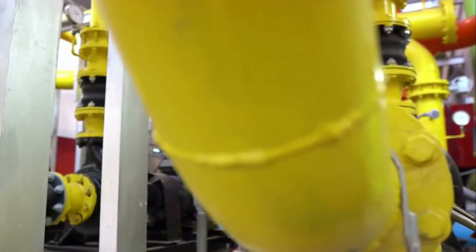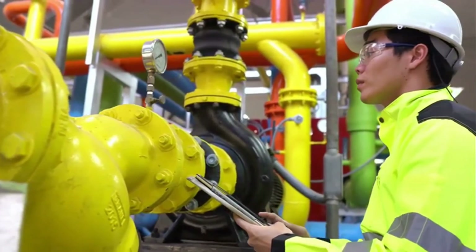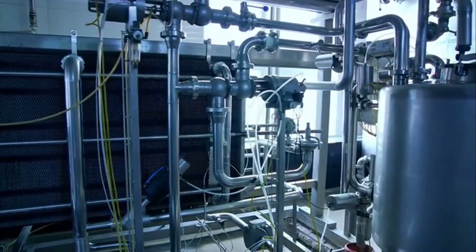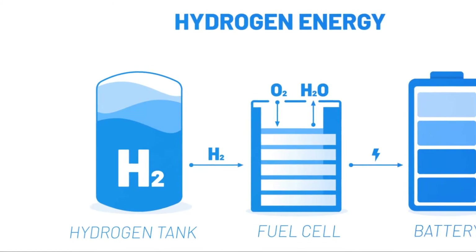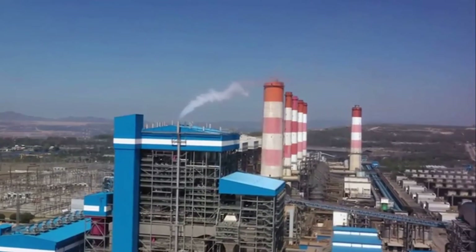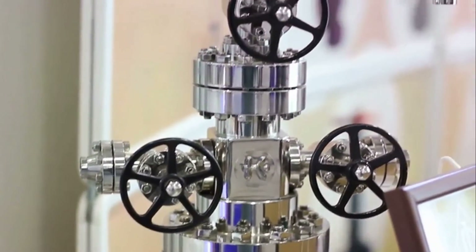Secondly, ammonia benefits from an established infrastructure. It's not a new kid on the block. As a globally traded commodity with a well-established supply chain, the systems for its production, storage, and transportation are already in place. This advantage reduces the need for extensive new investments to transport hydrogen. Thirdly, let's consider energy density. Ammonia's energy density, measured both volumetrically and gravimetrically, is high. This makes it a viable option for long-distance transportation of hydrogen — imagine it like a marathon runner, capable of going the distance without losing steam.